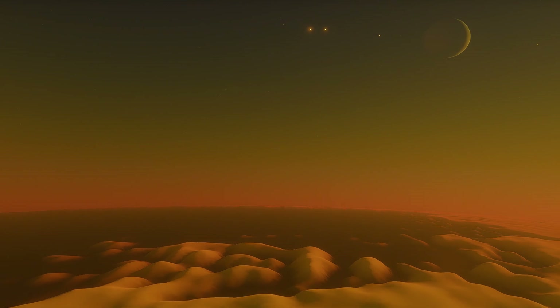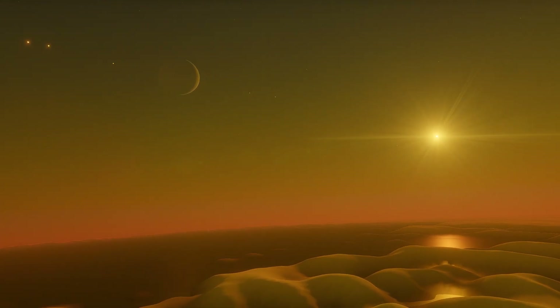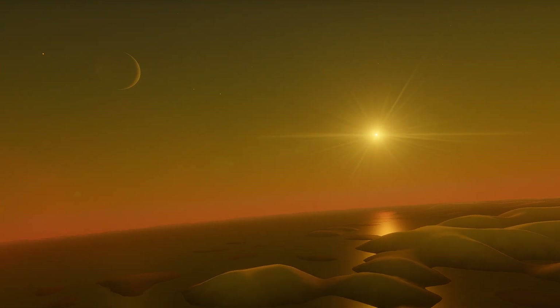Even now, over 17 years later, they remain the best photos we have from the surface of Titan — Titan, the most Earth-like moon in our solar system.